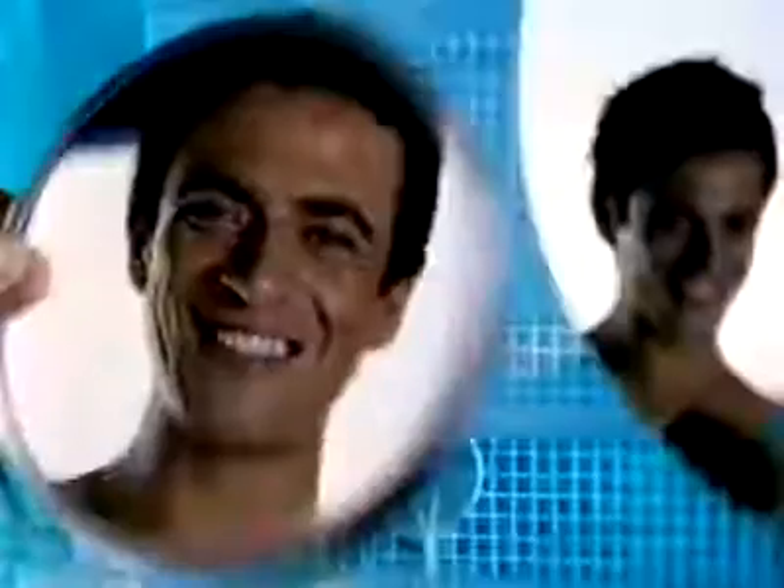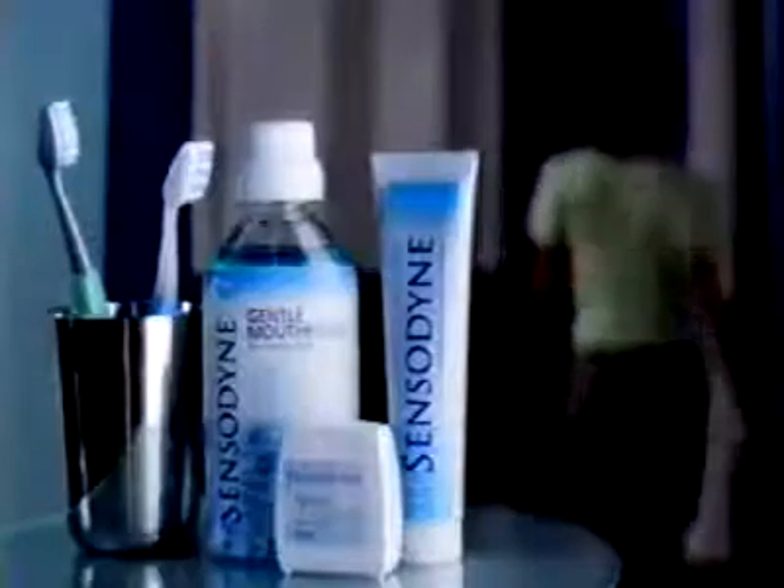Use instead of your normal toothpaste to protect your teeth and gums, leaving your mouth fresh and clean. So, throw away the pain. Use Sensodyne every day and keep the pain of sensitive teeth away.